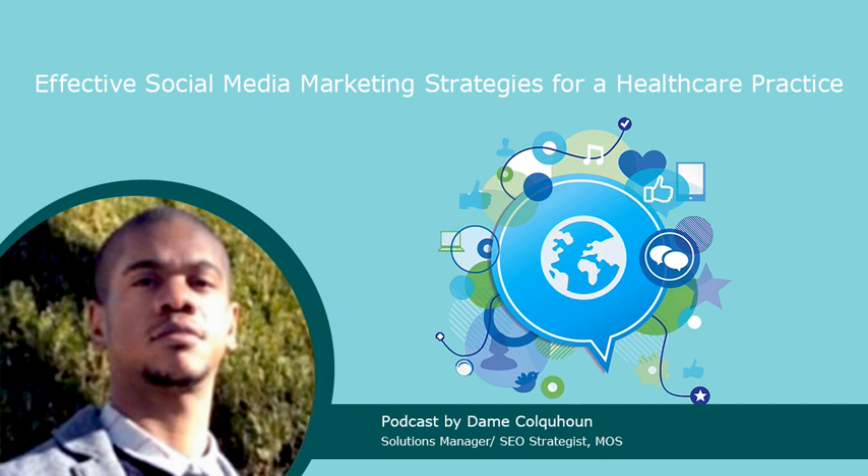Take patients behind the scenes. Highlighting the human side of a healthcare practice helps to make your social presence more personal. Social networking platforms like Instagram Stories are highly useful for sharing behind-the-scenes content. A brief glimpse of a healthcare practice's day-to-day life can help make a connection with followers. For instance, a post from Johns Hopkins serves as both wholesome content and a positive spin on working in healthcare during a health crisis.